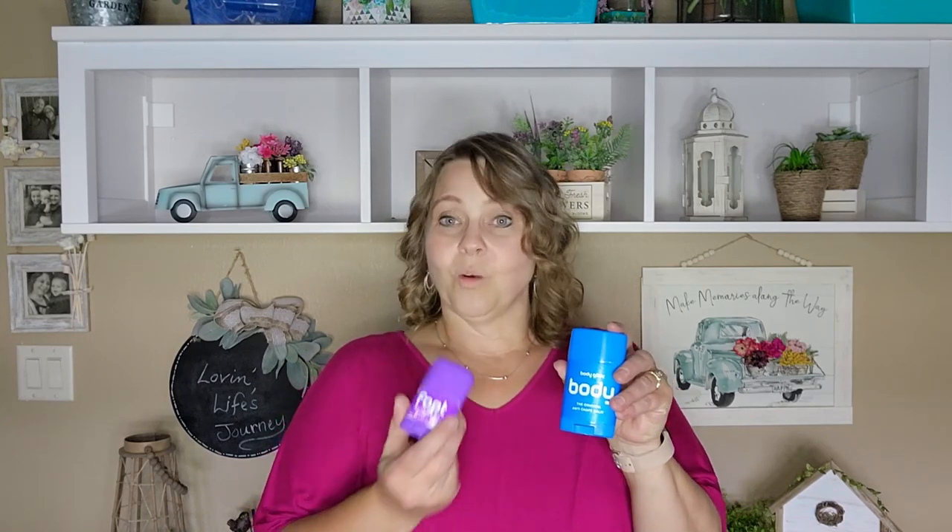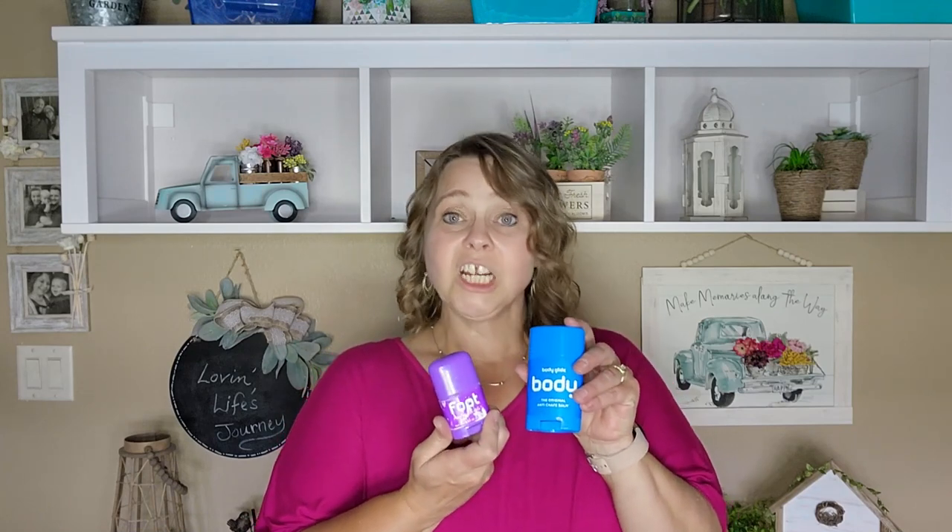Another product that is really helpful in the summer months is Body Glide. They also make one that is for foot care. The Body Glide is more for use to prevent rashes or chafing, and the foot one is to rub wherever your shoes might rub and cause blisters. So if you're going somewhere where you'll be doing a lot of walking, the Foot Glide is great for that, as well as the Body Glide.